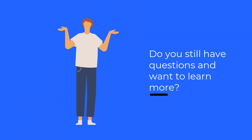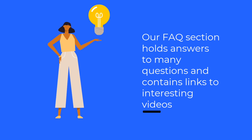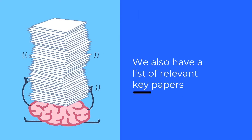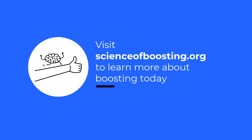Do you still have questions on boosting and want to learn more? Our FAQ section holds answers to many questions and contains links to interesting videos. We also have a list of relevant key papers. Follow us on Twitter to stay up to date with our website, research, and more. Visit scienceofboosting.org to learn more about boosting today. Boosting — using behavioral science to help people make better decisions by themselves.